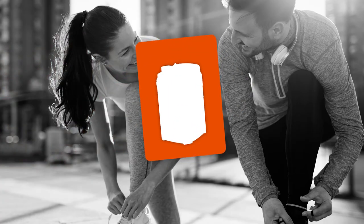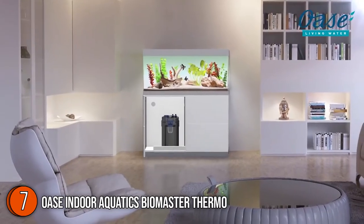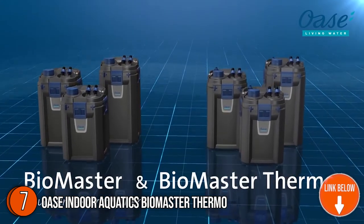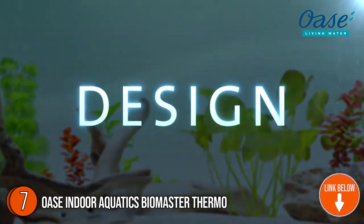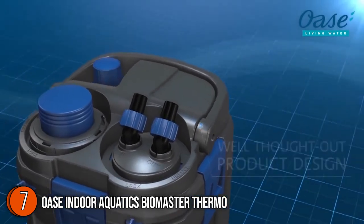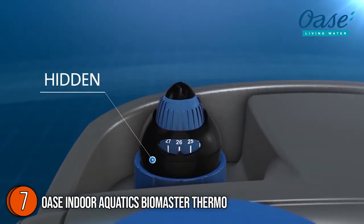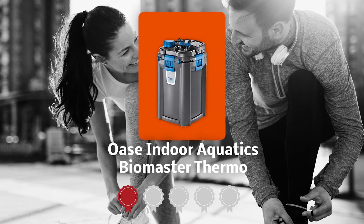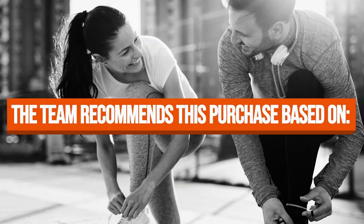The seventh aquarium filter on our list is the OASE Indoor Aquatics Biomaster Thermo. By housing the heater in the unit, the OASE Indoor Aquatics Biomaster Thermo provides precise and uniform temperature levels while also reducing the amount of equipment visible inside the aquarium, so you can keep your planted tank aesthetic. The handle, pre-filter, and check valve on the inlet and outlet connection unit all have integrated safety locking features to prevent unintentional spills. TrustedShoppingGuide.com has awarded the OASE Indoor Aquatics Biomaster Thermo a 5-badge rating.